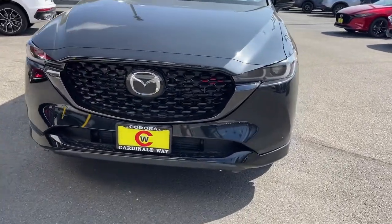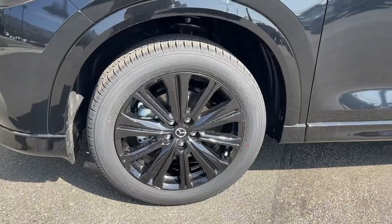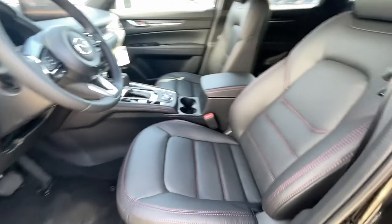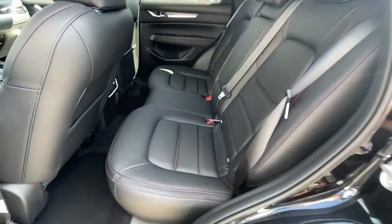These are just some of the great options this vehicle comes with: keyless entry, sun moonroof, satellite radio, power passenger seat, heated rear seat, power liftgate, aluminum wheels, power driver seat, dual zone AC, and electronic stability control.